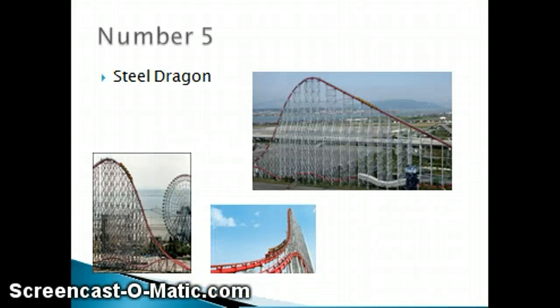Number 5 is Steel Dragon at Nagashima Spa Land. This ride is awesome with the airtime — one of the tallest lift hills in the world, and it is the longest coaster in the world at 8,000 feet, 153 feet tall I believe. They got new B&M trains in 2013, which is good, as you can see, because there's B&M.